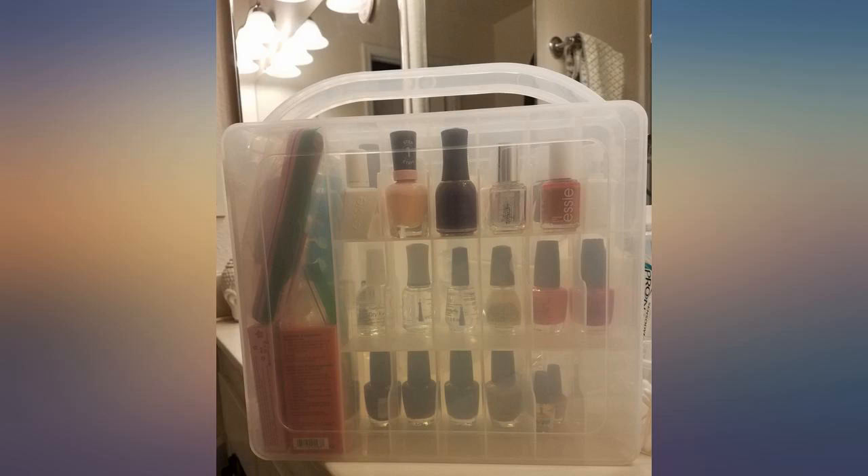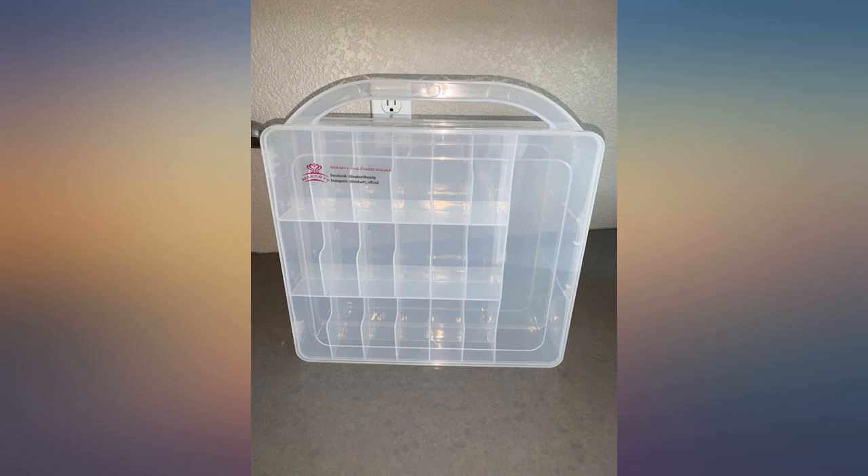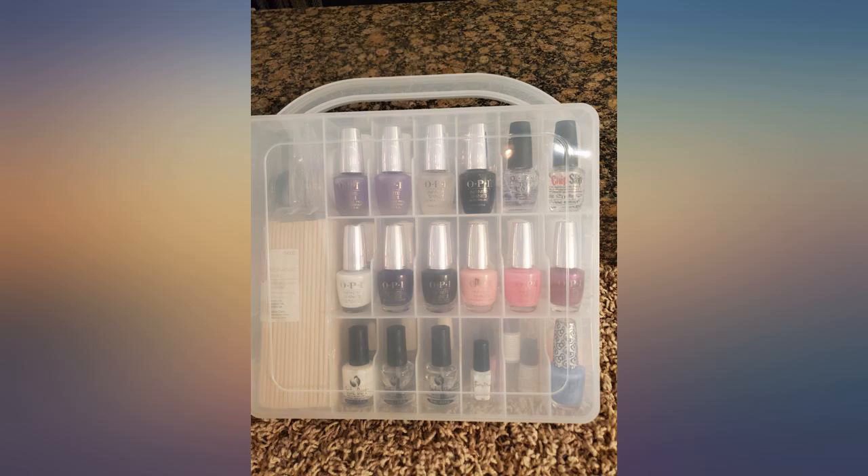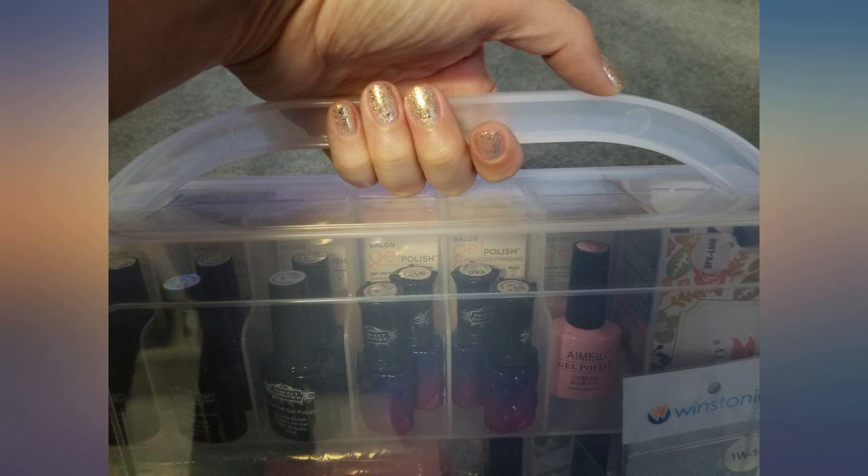Dual side opening. Holds OPI, CND, Nicole, and Sally Hansen sized bottles. The accessory side is big enough to hold a bottle of nail polish remover plus some implements. Holds 36 regular sized bottles.